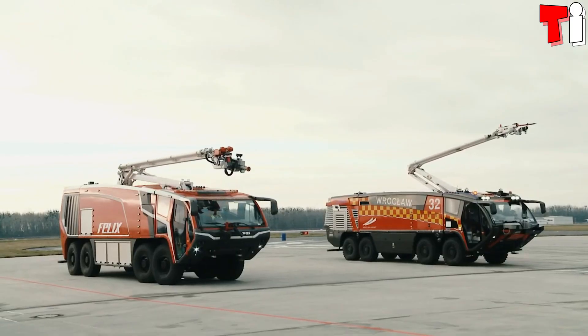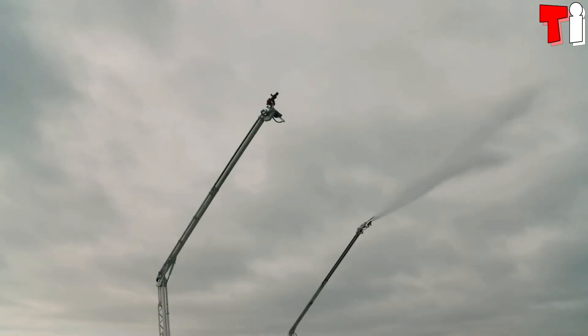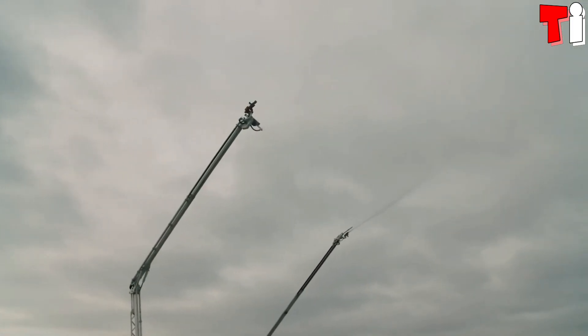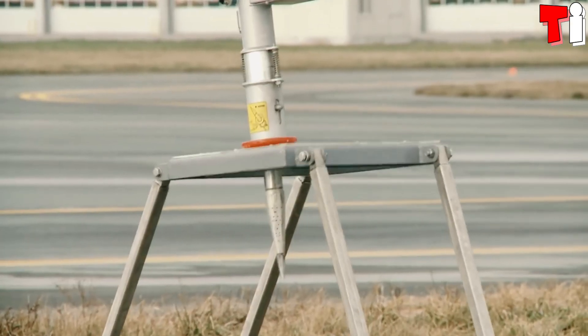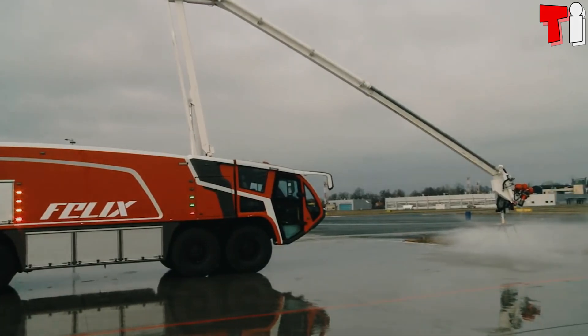Its hydraulic arm has a reach of 19.5 meters and can pump 7,600 liters per minute. Its drilling unit can pump 1,100 liters per minute inside structures or aircraft.